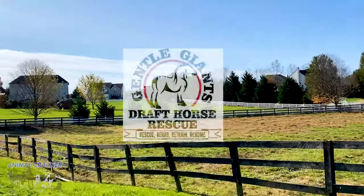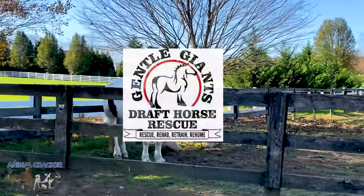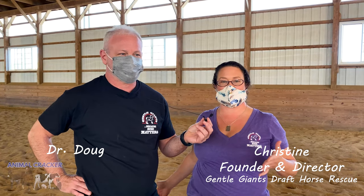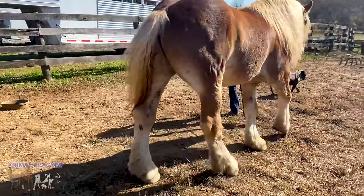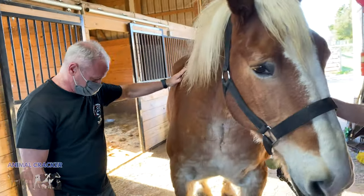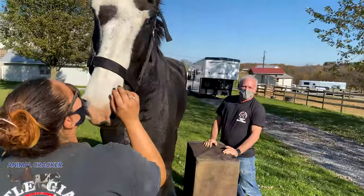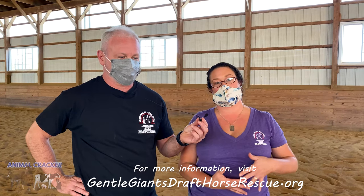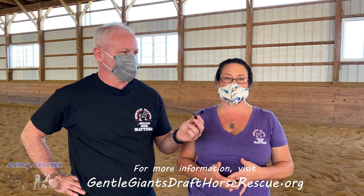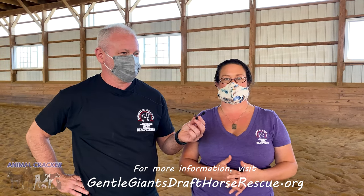So here we are at Gentle Giant Draft Horse Rescue in Mount Airy, Maryland. Gentle Giants was formed in 2005 and our mission is to rescue draft horses from slaughter. They're a relatively uncommon breed, but we're seeing them grossly overrepresented in horses exported for slaughter — and keep in mind, this is slaughter for human consumption overseas, not for byproducts or zoo animals. Right now we have about 141 horses here at the rescue. We rescue hundreds every single year and we've placed over a thousand horses in adoptive homes.